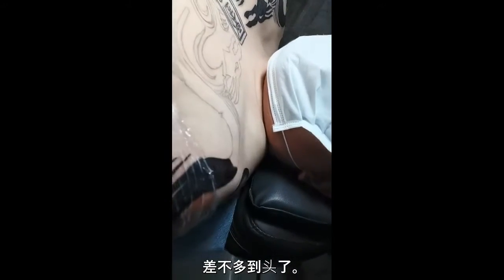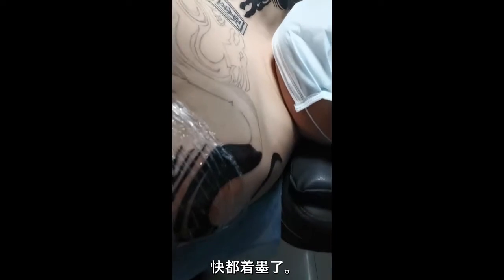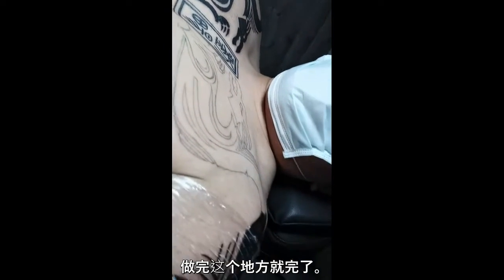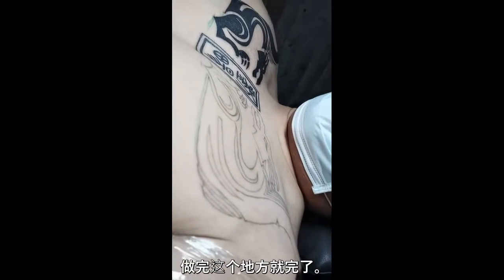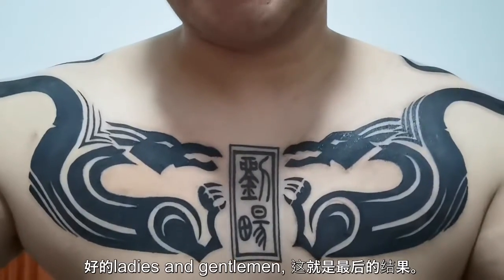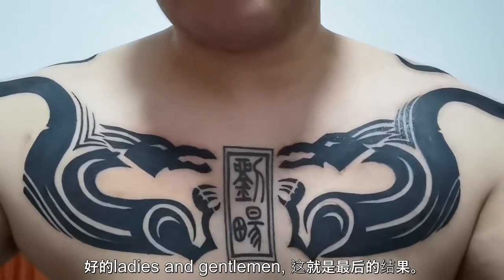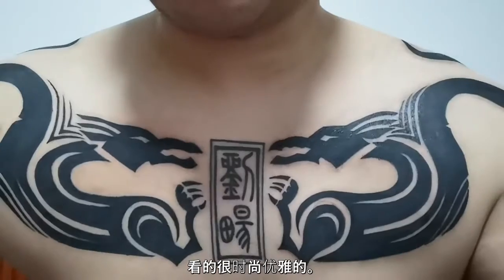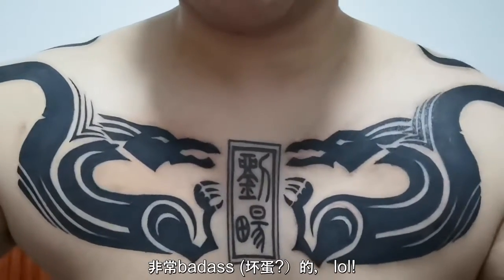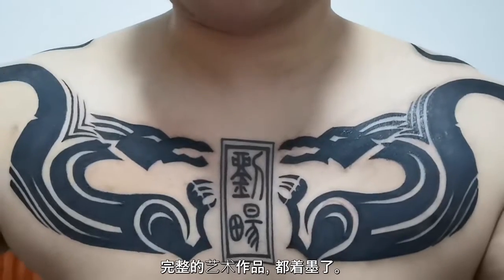We're on the final step now — it's pretty much almost all inked in, just gonna finish up here and then we're done. Many minutes later... alright, we finally finished — this is the final result. Look at that, look how stylish and elegant that looks. That is just badass — a complete work of art. It's all finished, all inked in. That's pretty much what the chest looks like, and then you've got the arms like this.